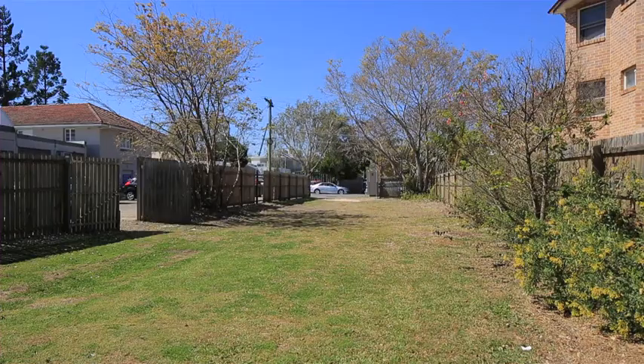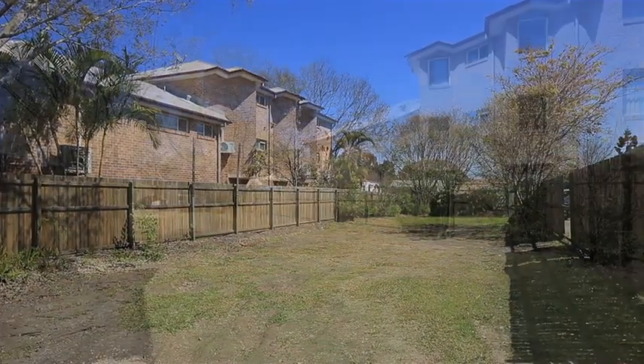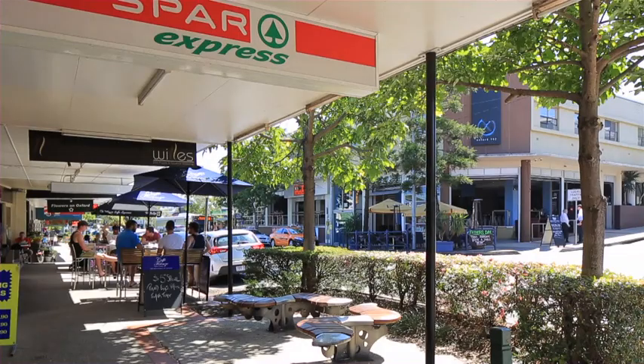Whilst 9 Smallman Street, a 405 square meter vacant block, is a blank canvas ready to build your dream home on or investigate the opportunities of further development.